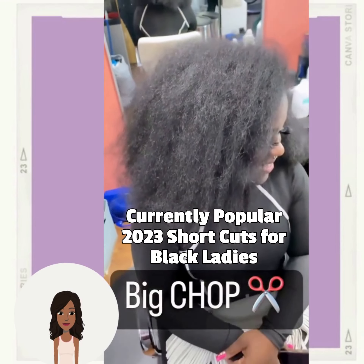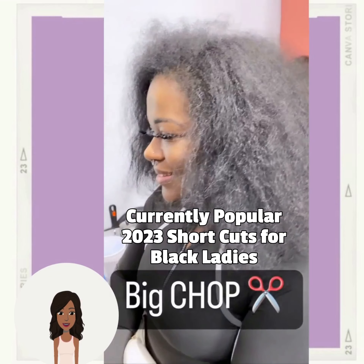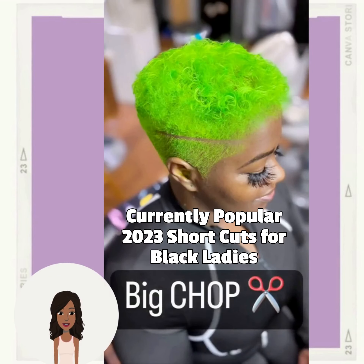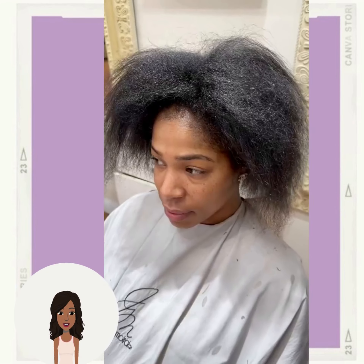Hello everyone, welcome back to the Style News Network. We're going to kick off today's video with a big chop transformation — bold and neon green for the win!